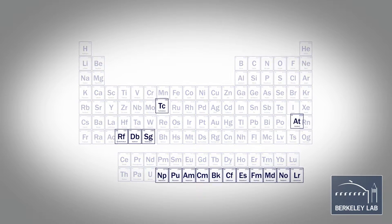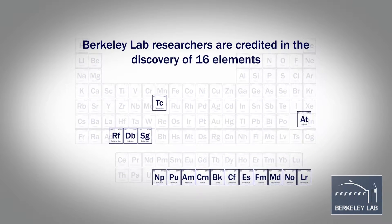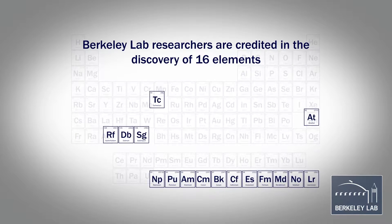Some of these elements were fermium, curium, einsteinium, californium, berkelium, and of course seaborgium, which I was involved with.